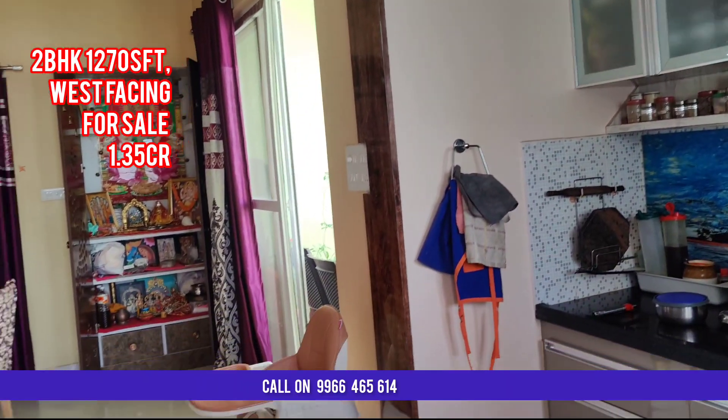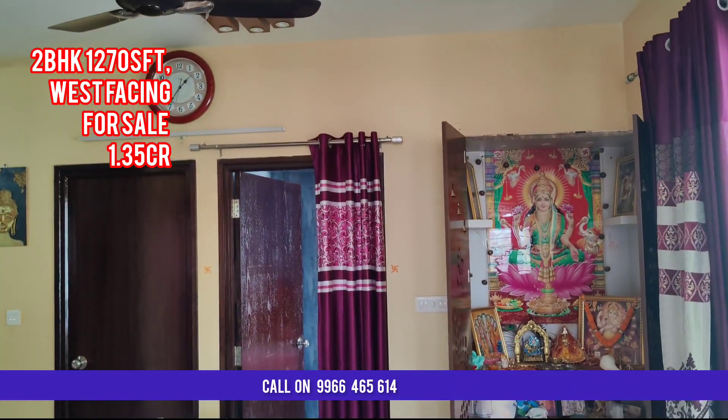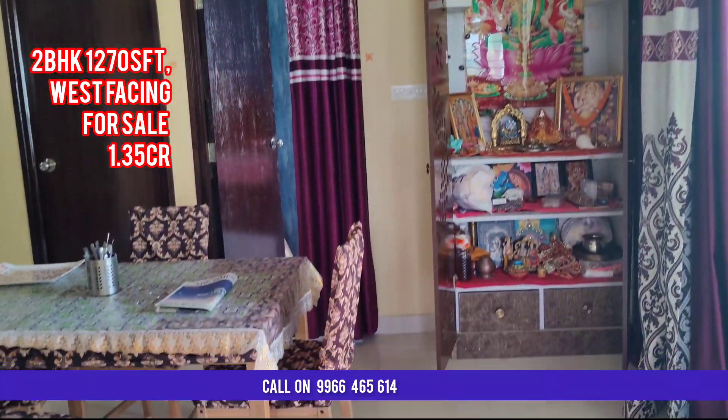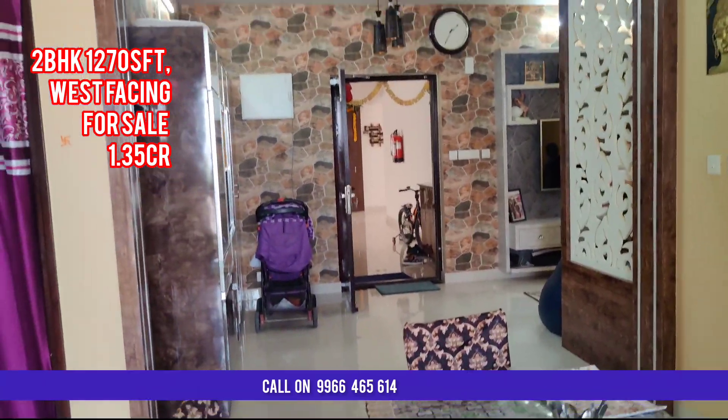On the top side also they have given storage space in the kitchen. And this is the pooja area. This is the complete hall view.